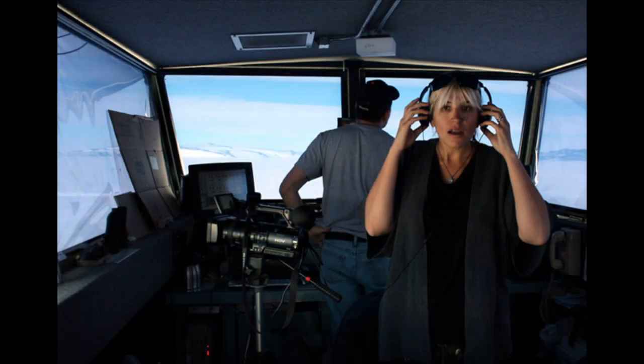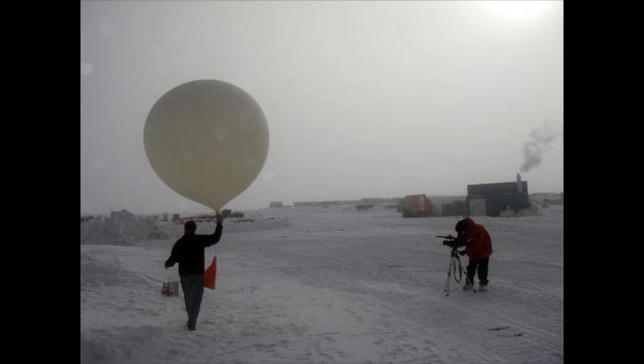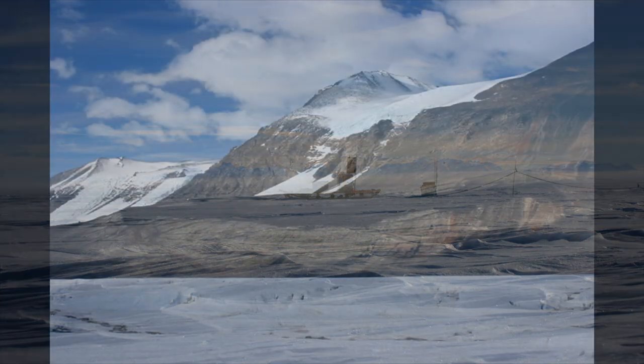Andrea Polli's audio-visual installation, Sonic Antarctica, is the result of seven weeks of field recordings, sonifications of science data and interviews with weather and climate scientists. The recordings are from the dry valleys — some of the driest and largely ice-free areas on the continent, completely devoid of vegetation. The main thing they are trying to do is monitor long-term climate.